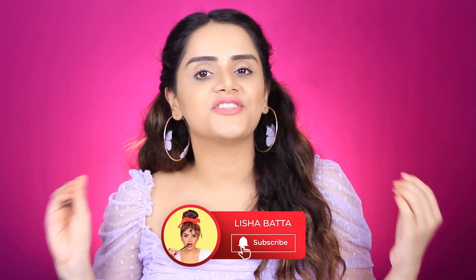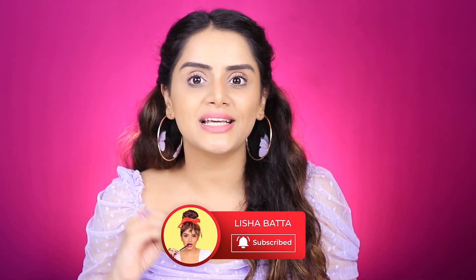Hey guys, this is Lisha Bata and welcome to my channel. Today's video is going to be super interesting — it's something I've never tried before. I've seen a lot of YouTubers try out worst-rated products on e-commerce websites, so what I thought I'd do is a full makeup look using the cheapest products from Nykaa, since they have a huge portfolio when it comes to makeup.